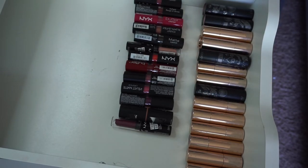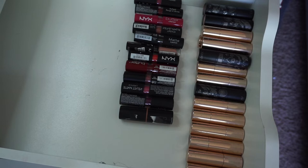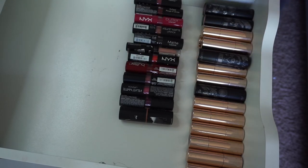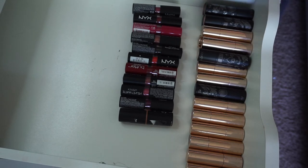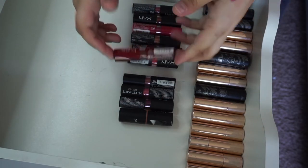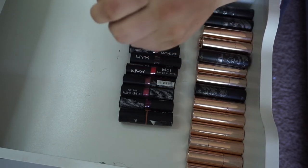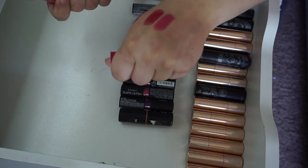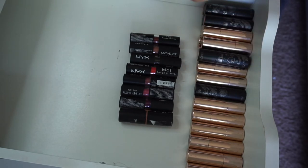Now we're going to go ahead and do NYX. Some of these are pretty old and some are newer. This is the Turnt Up in the shade Wine and Dine — just a really pretty purple, still pretty okay, I'm going to keep that. I know I've got another Turnt Up — this one is the shade Mirage, which is a really, really pale nude. The two Butter Lipsticks — I think these are older. I have Mary Janes, which is like a mid-toned red. This one's the shade Sweet Tart. I'm going to get rid of both of these because I think these are really old. Then the Matte Lipstick in T-Rose — that still swatches okay.